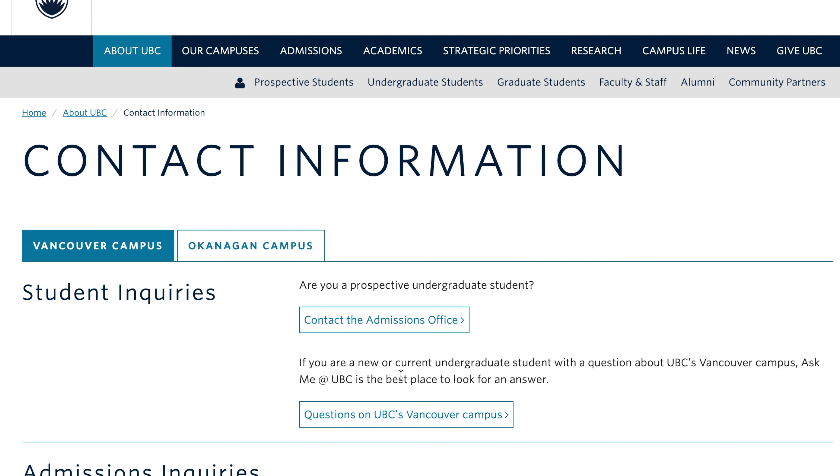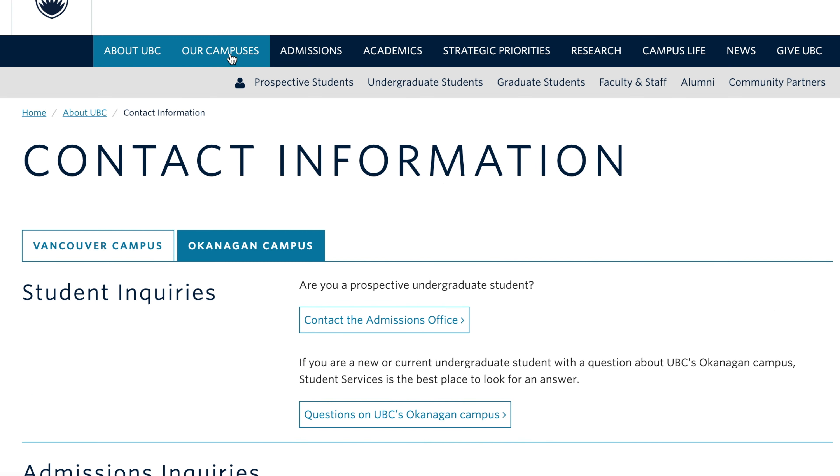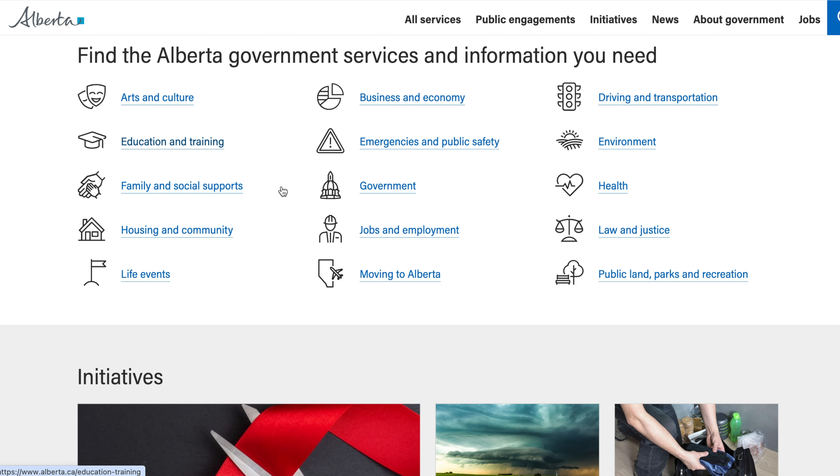And if you don't find answers to your questions, you will also find contact information, maybe a link to an international center where you can go and talk to a human being. If you're planning to stay in Canada after your studies to work or settle down, make sure to check your province's website. There you can learn more about the province itself, PR pathways, benefits, healthcare, job opportunities, and much more.